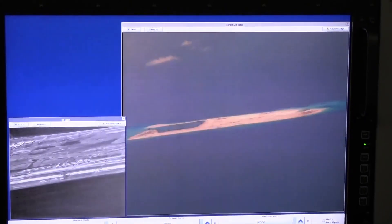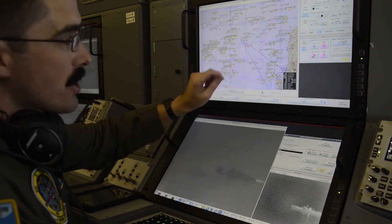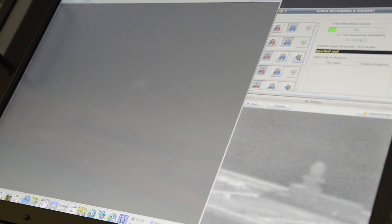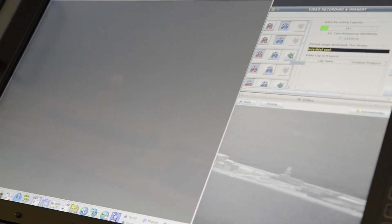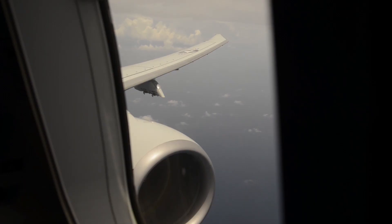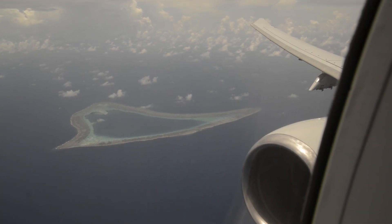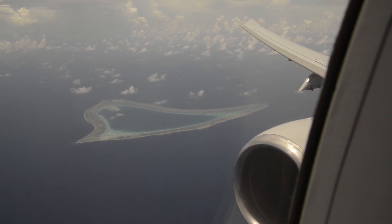The P-8's high-resolution cameras are another critical asset, capable of zooming in on targets from altitudes exceeding 35,000 feet. These cameras can identify small details on ships or track movements on the ocean's surface. The images captured are displayed on the monitors, allowing operators to make accurate assessments even in challenging conditions. Additionally, the aircraft's infrared imaging systems enable it to conduct surveillance at night or in low-visibility environments, ensuring no threat goes unnoticed.